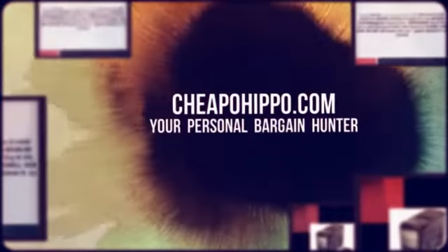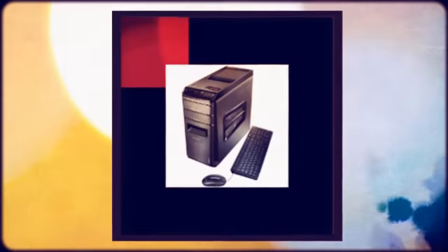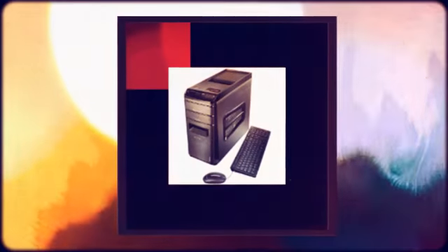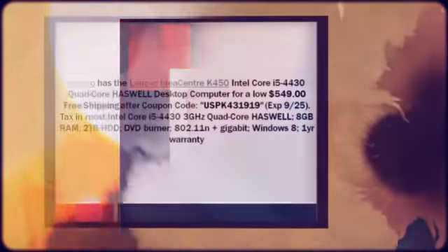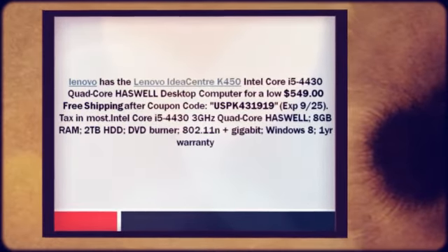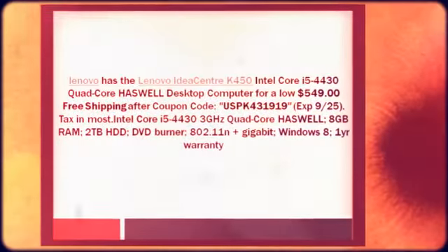Welcome to CheapoHippo.com, your personal bargain hunter. Lenovo has the Lenovo IdeaCenter K450 Intel Core i5-4430 quad-core Haswell desktop computer for a low $549 plus free shipping after coupon code USPK431919xp9-25.